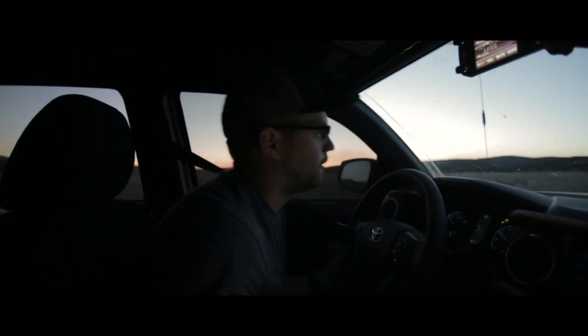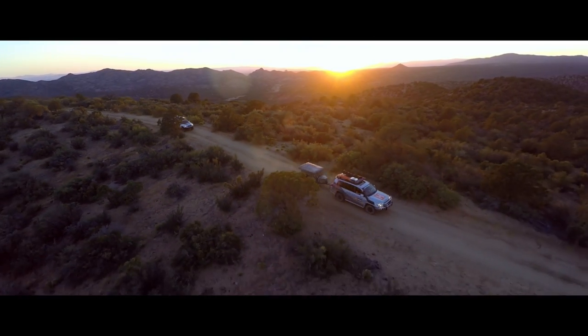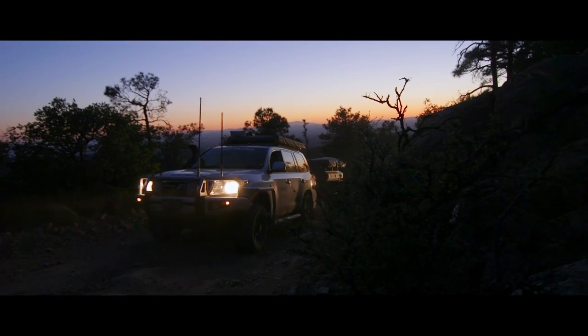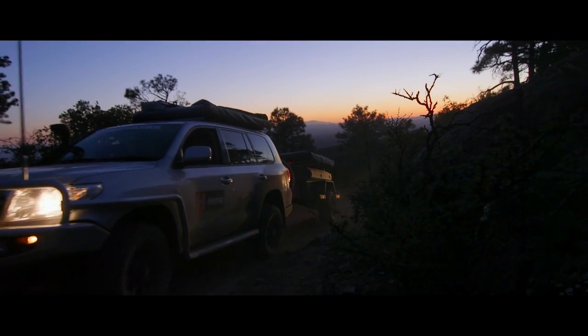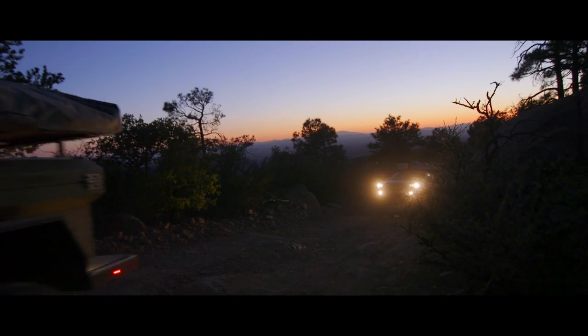There's nothing out there but us — 120 miles of pure dirt. Yeah, it's been a good day. Time to find a campsite. It's getting cool out. Just a case of whether we head for the hills and camp on the mountains again.